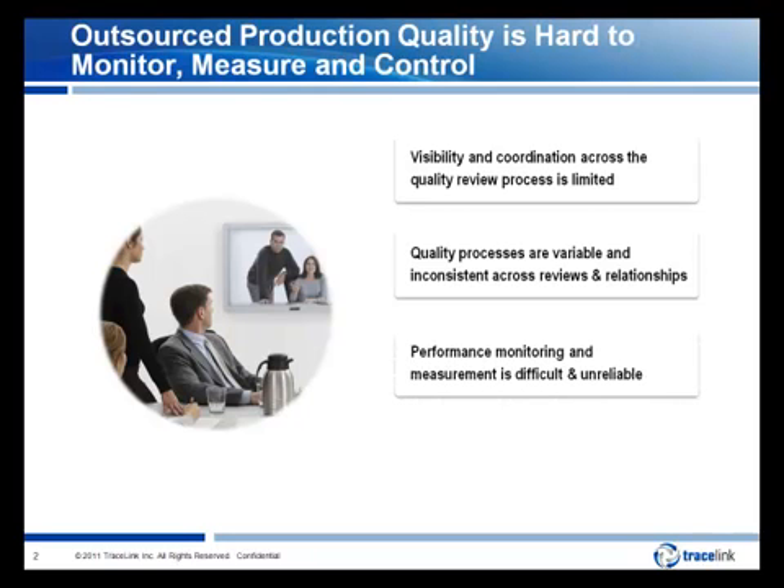Third, performance monitoring and measurement for individual reviews and across production relationships is difficult and unreliable. This creates significant manual labor to measure established metrics and results in measurements being captured at a frequency that's less than desired. And fourth, quality review cycles are longer than desired and vary from review to review, making it hard for quality teams to efficiently plan review schedules and accurately determine team resources as needed.